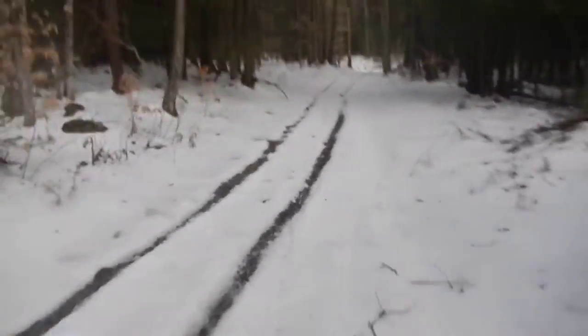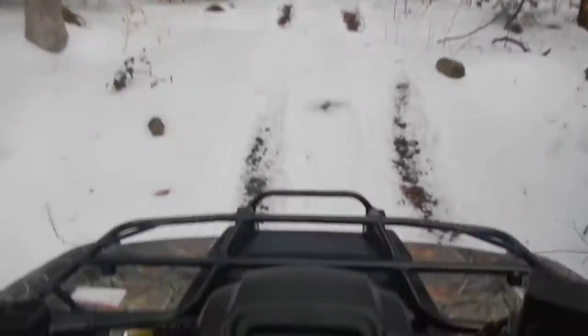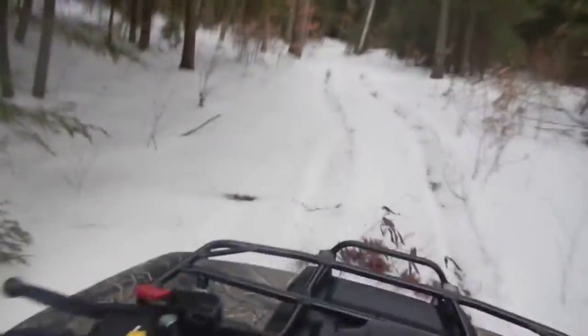Of course I'm driving with my right hand. See how she does on this hill. Apparently pretty good.